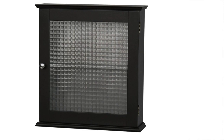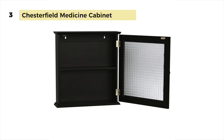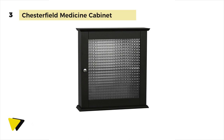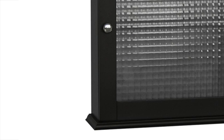The Chesterfield Medicine Cabinet features a waffle textured glass panel door in an espresso finish. It features one fixed inner shelf that is ideal for storing items, and the double-plated doorknobs add a charming touch. It is an attractive storage addition for any bathroom, featuring a glass panel door with a waffle pattern and one internal shelf. This espresso-finished, engineered wood cabinet comes with a height of 18.5 inches, a depth of 5.5 inches, and a weight of 13.35 pounds. You can choose to hang it on the wall or have it sit on a counter or piece of furniture.